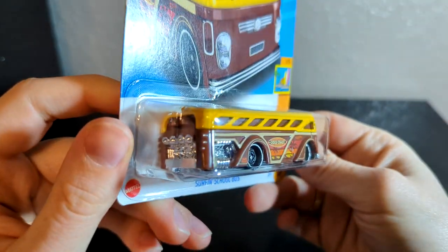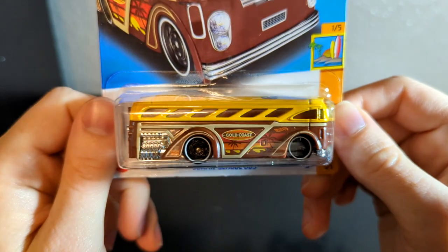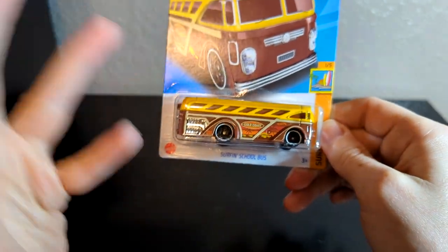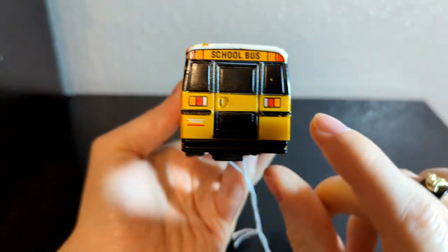My grandma also got me this surfing school bus. I don't believe I have this particular variant, although I do remember seeing it in stores not too long ago. I think this is the newest one and the first one that I have.